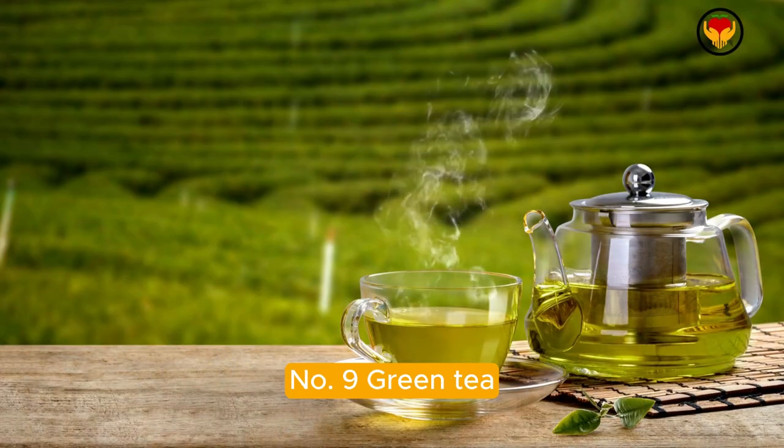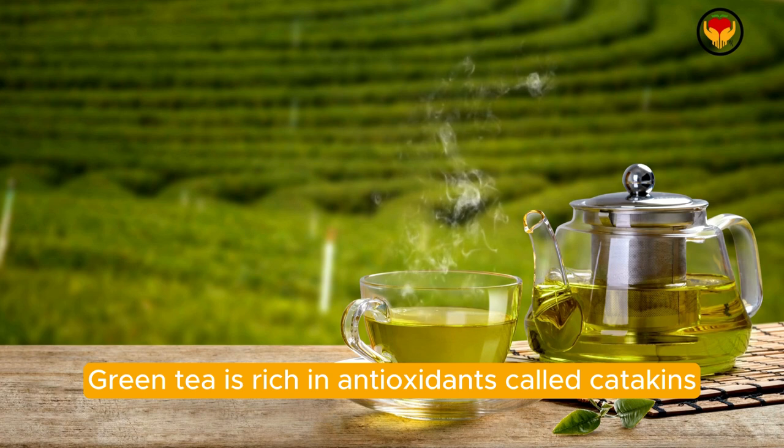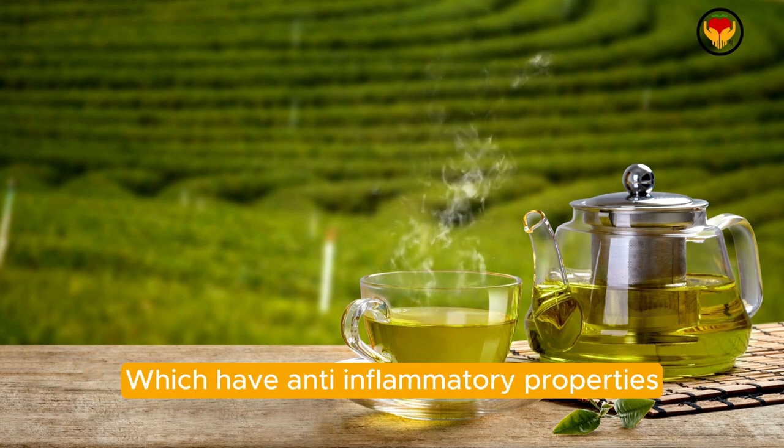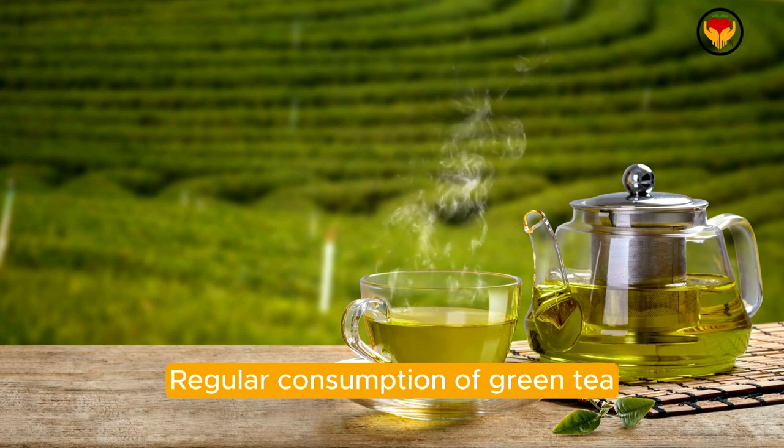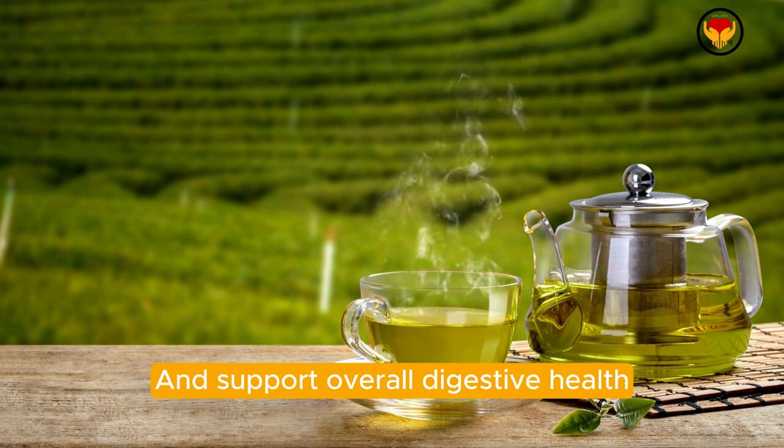Number nine: green tea. Green tea is rich in antioxidants called catechins, which have anti-inflammatory properties. Regular consumption of green tea may help reduce bloating and support overall digestive health.